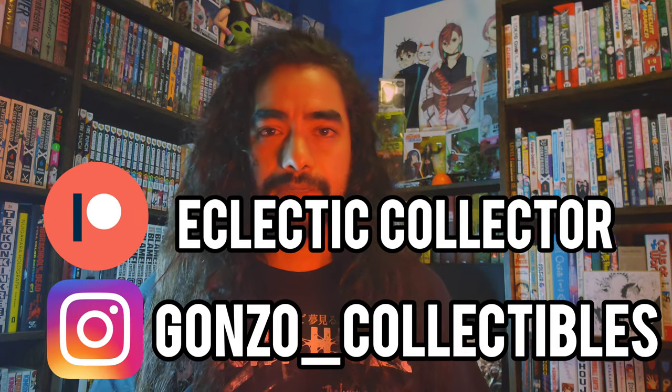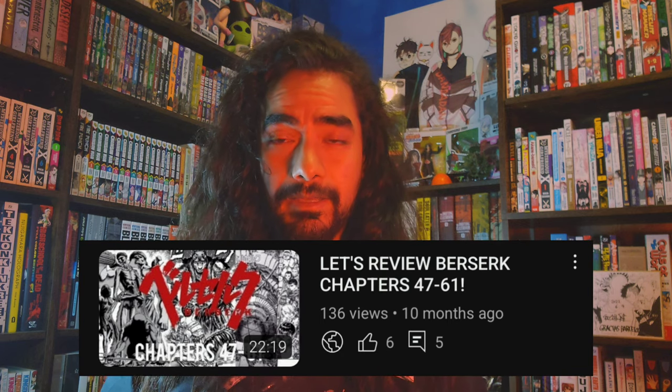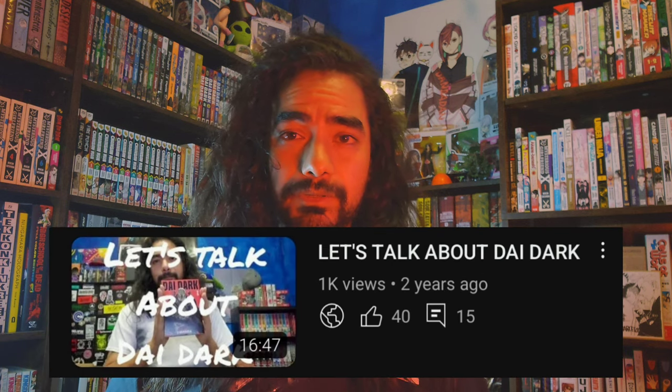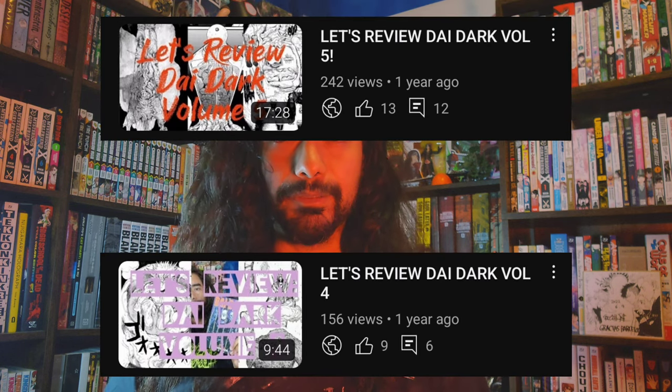Welcome back to the Eclectic Collector channel. It's been a while since we did a let's review, and it made sense to bring one back for a series I've been talking about for a pretty long time. I did a let's talk about this series almost three years ago, a why you should read, and two let's reviews — this will be the third. I've probably done more videos about this series than anything else on the channel, so let's knock out a let's review for volume six of Die Dark.